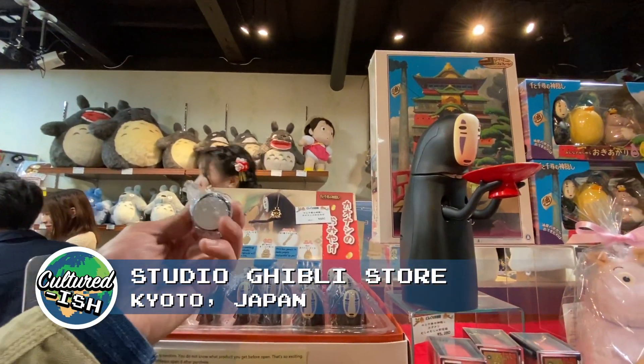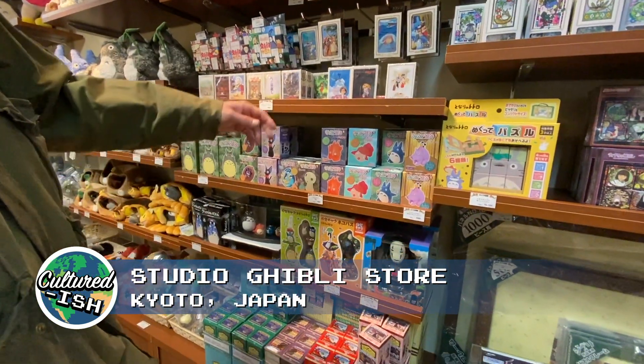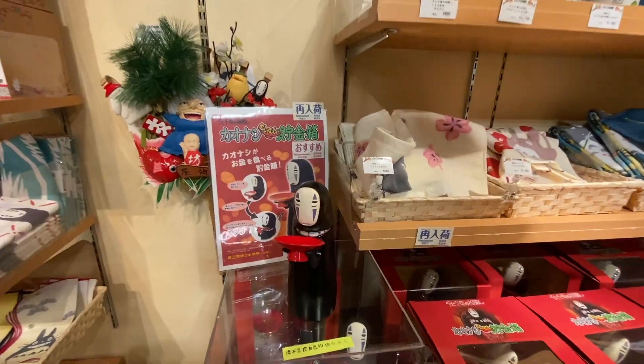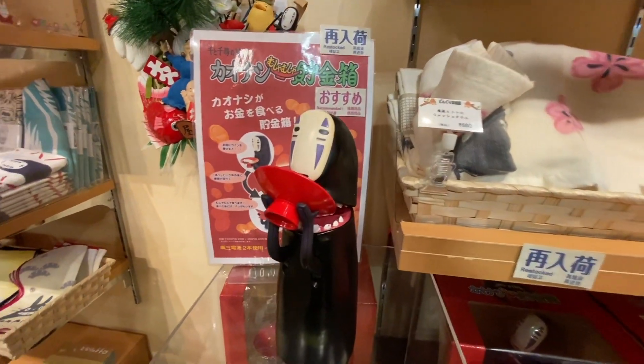If you want to buy stuff, definitely buy it, but we've already seen some things at Don Quixote. We're also going to Kyoto in a couple of days, which also has a Studio Ghibli store, so we'll probably buy some stuff there. The books were really the only things that seemed specific to this location that we couldn't buy anywhere else. But overall it's beautiful — the way it's built and the architecture is amazing.